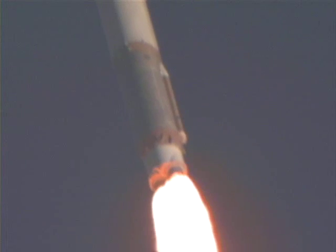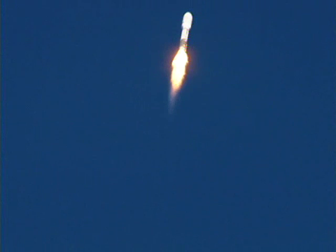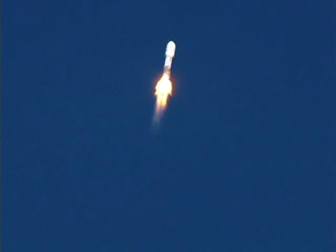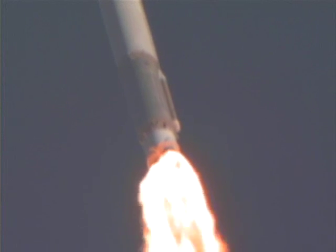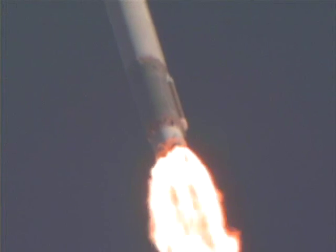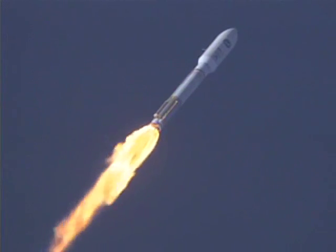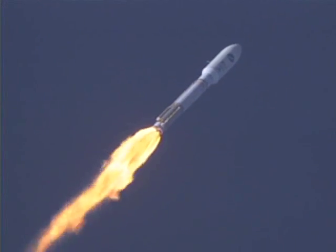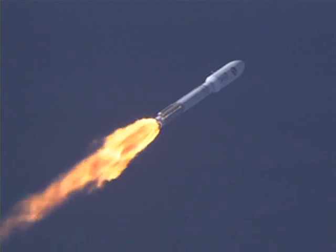Lock one. And boosters throttle back right on schedule. Engine response looks good. Pump speeds are as expected for the set power level.